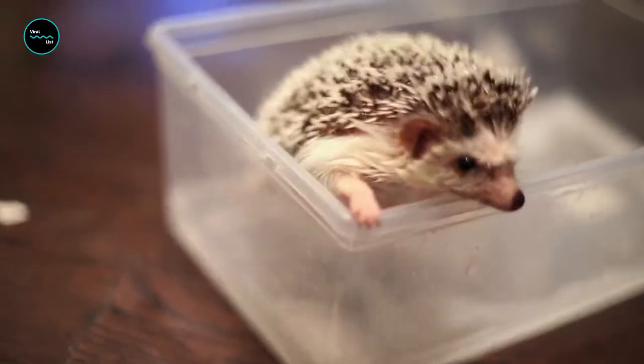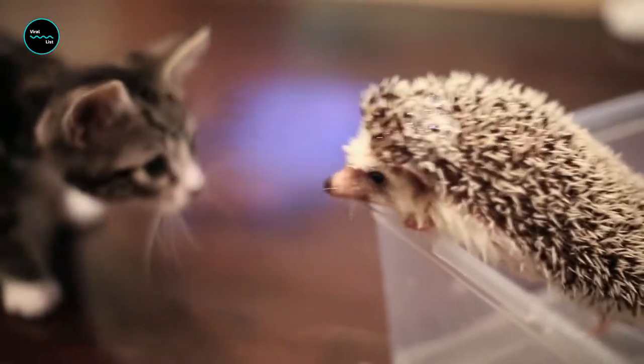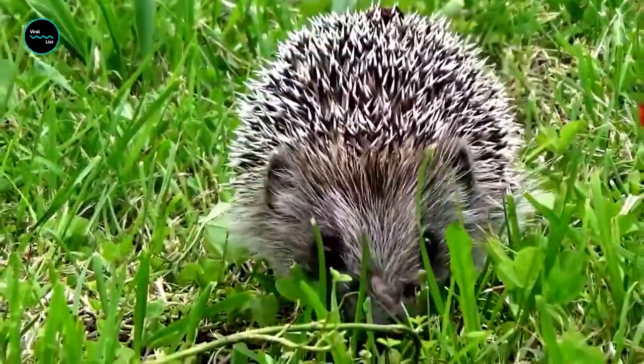It's time for the lowdown on one of our planet's cutest critters. After cats, hedgehogs might be the internet's favorite animal. Hedgehogs are famous for their prickly spines, which they have everywhere.